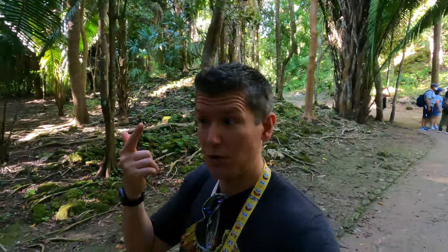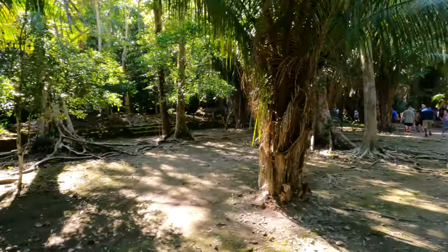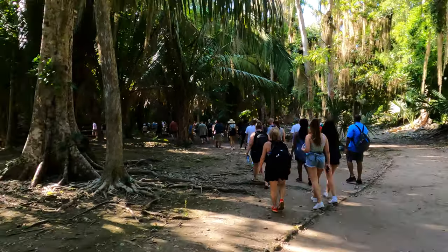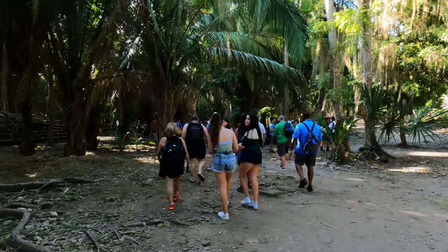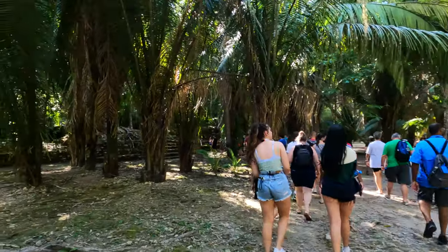So tarantulas, jaguars, tapirs, monkeys, deer — it's crazy. You're going to see ruins scattered throughout the site. A lot of places where you see just a big hill covered in vegetation, there's actually an old building under all that that cannot be excavated because the trees are holding the rocks in place.